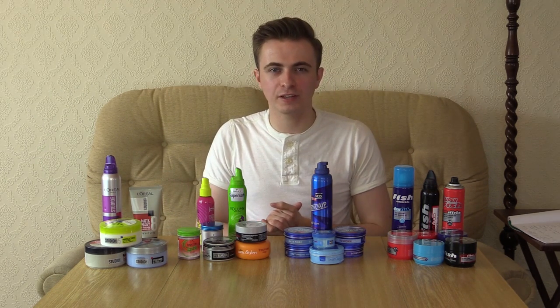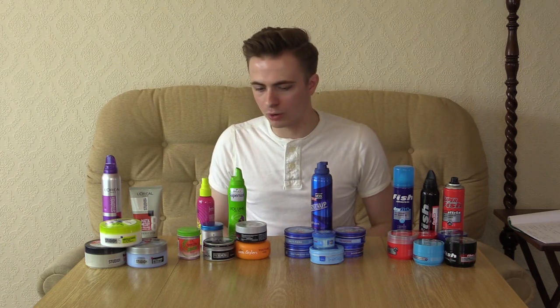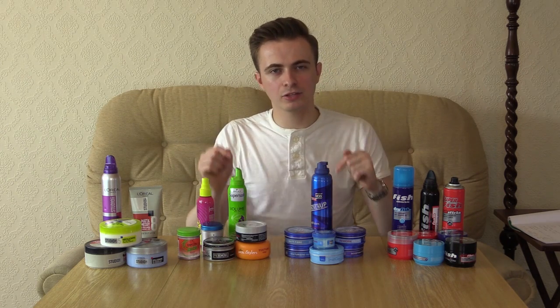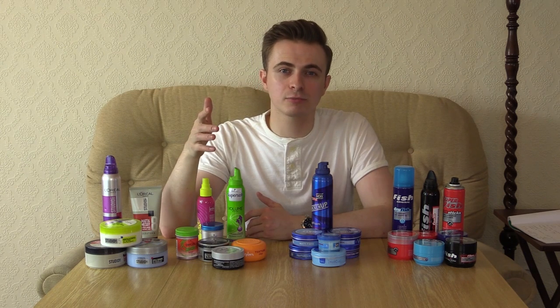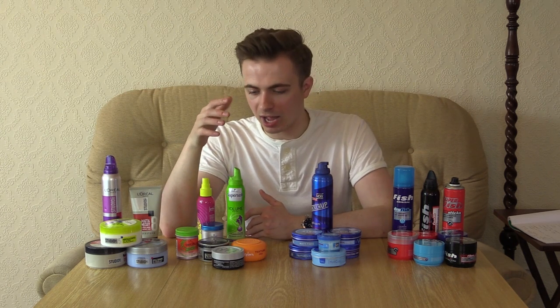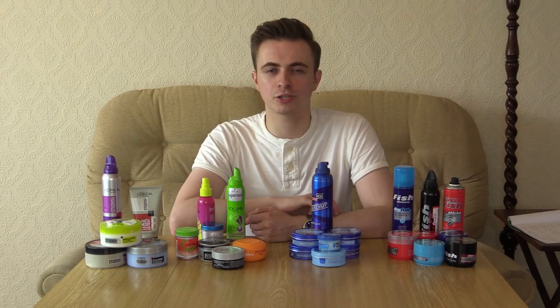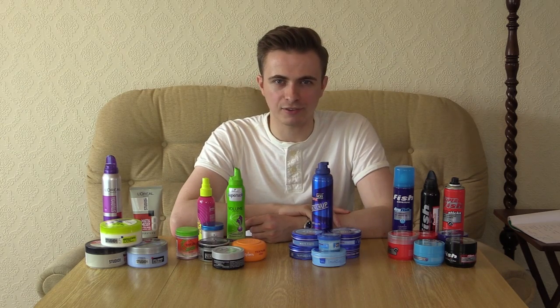Hopefully you found this video useful, so the next time you're heading into a drugstore you actually know what to look for. There are links to all of the best products from each of the ranges in the description below, so you can check them out and try them for yourselves. If you want to see more similar videos to do with hair products, I upload these pretty much every week, so make sure you like the video and subscribe to the channel, turn on notifications so YouTube will tell you when I upload, and I'll see you on the next video.